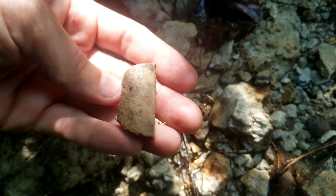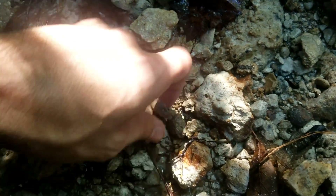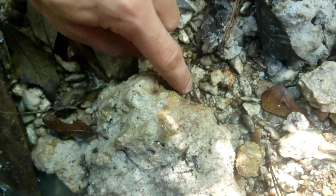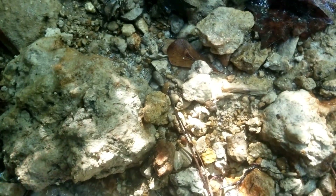This is a piece of a dugong bone - it's a little related to manatees. There's another piece there. I see right there, it's a little shark tooth, pretty color, and I'm assuming there's other little shark teeth all in here.